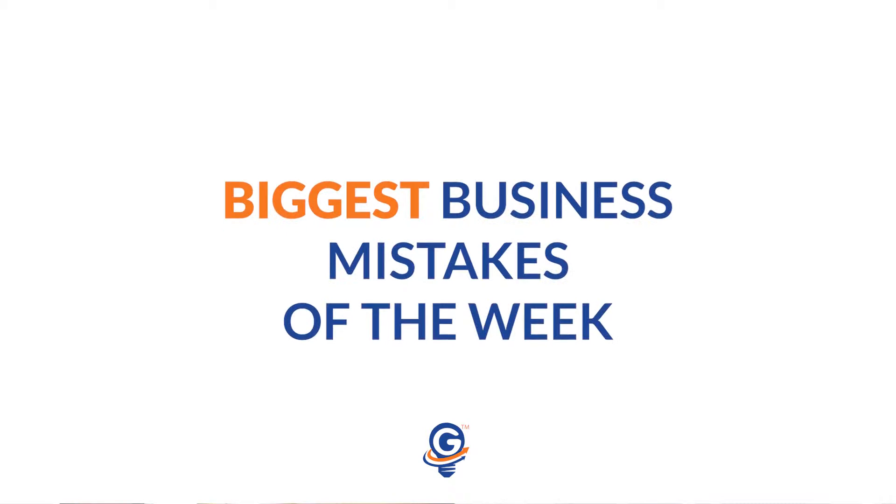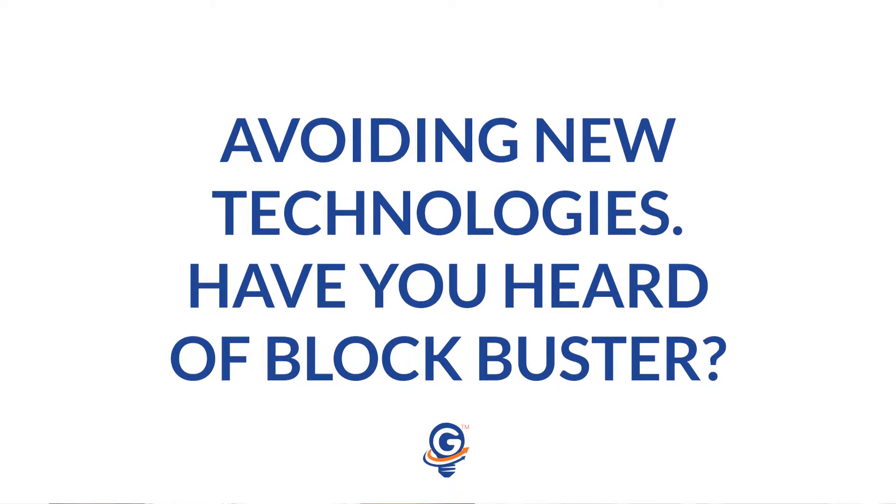Next in line is the business mistake of the week. For this week, the business mistake is avoiding to update your software or avoiding to update the technology that your company uses. Software is constantly updated every day, technologies are coming out every single day, and your competitors are constantly paying more and more money to update their marketing software and their business software. So if you choose not to upgrade your business by upgrading your software, you might end up falling behind.